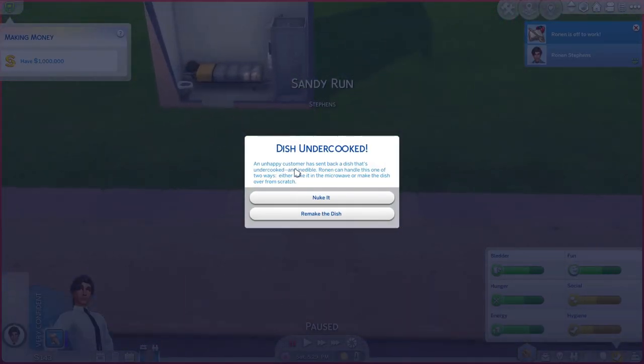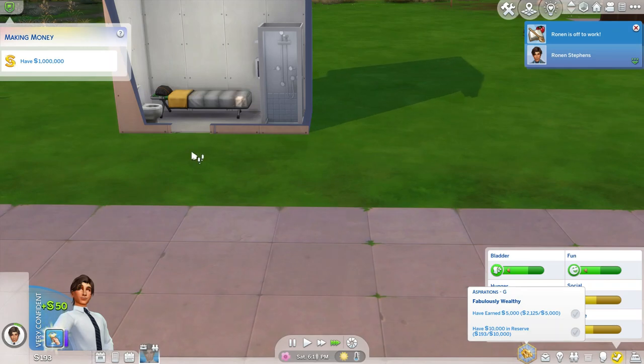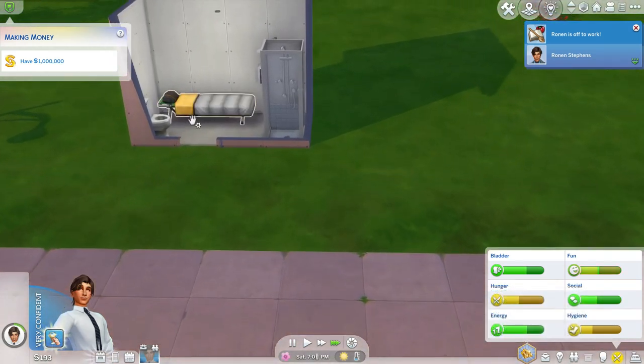A dish is undercooked — not a happy customer. They sent back a dish that's undercooked and inedible. Ronan can handle this one of two ways. Let's make it from scratch and hope for the best. Plus 50 simoleons — that's good.